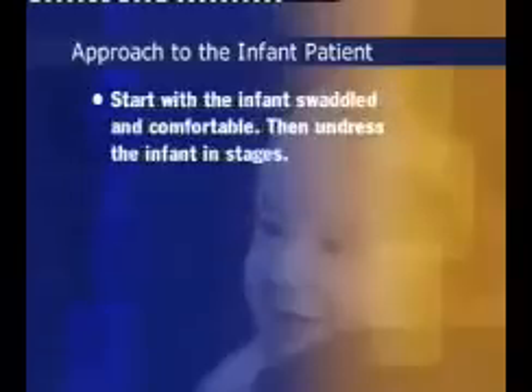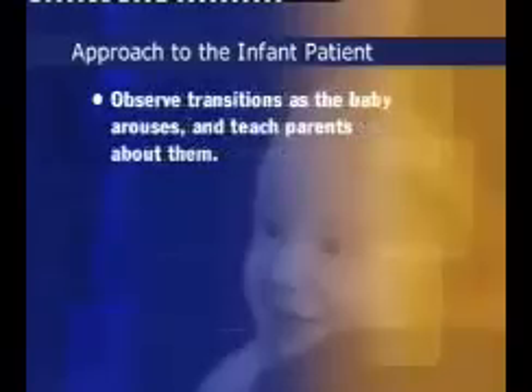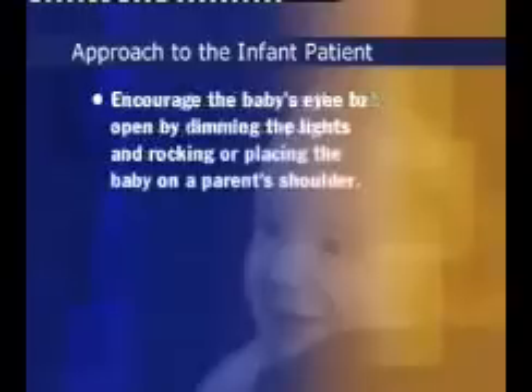Start with the infant swaddled and comfortable. Then, as the examination proceeds, undress the infant in stages to ensure gradual stimulation and arousal. Observe transitions as the baby arouses, and teach parents about them. For example, infants are often fussy during transitions. Encourage the baby's eyes to open by dimming the lights and rocking the baby, or placing the baby on a parent's shoulder.